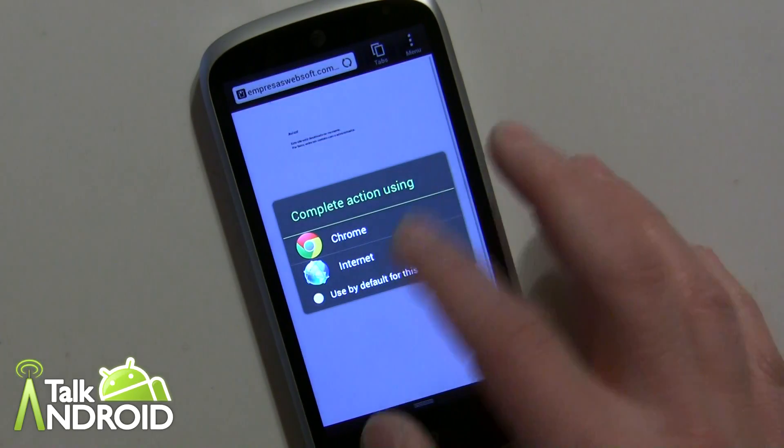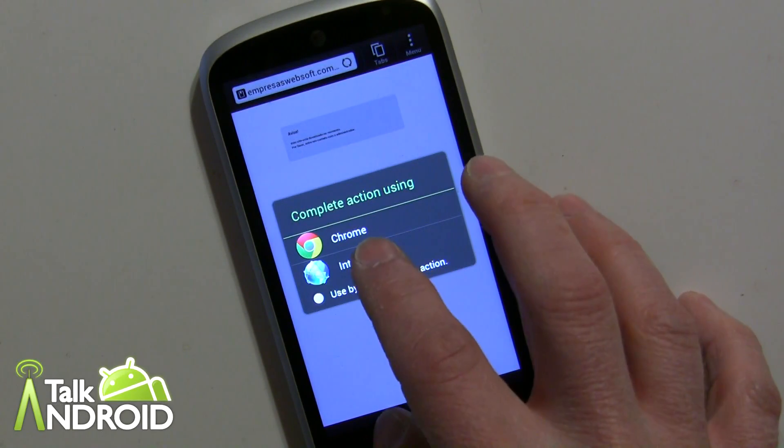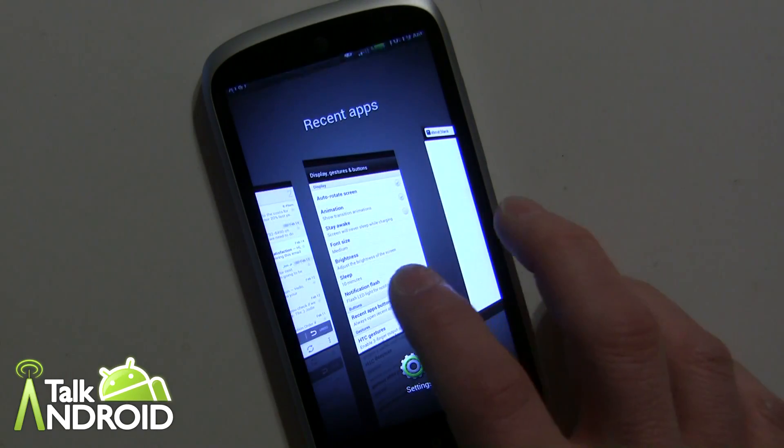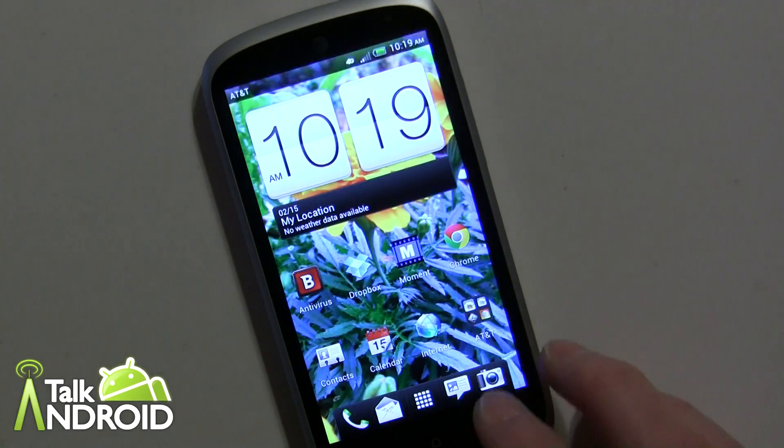Even if you set Chrome as your default browser, from what I can see the web security protection doesn't appear to work within Chrome — I just got a blank page. I haven't tried other browsers but I assume it's only going to work with the stock browser.